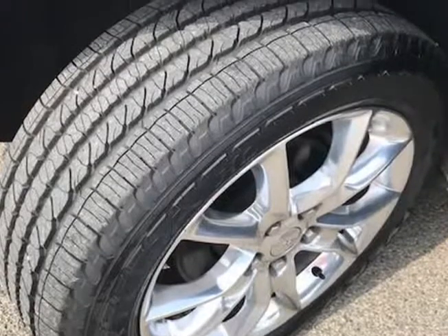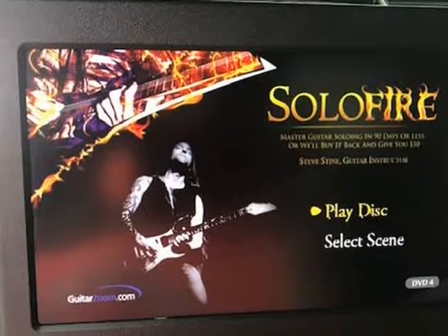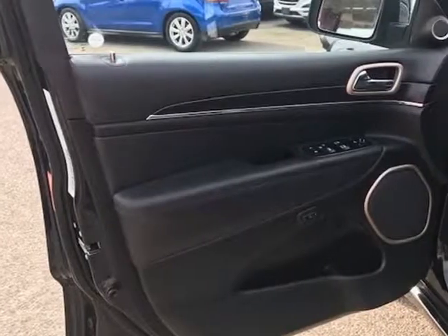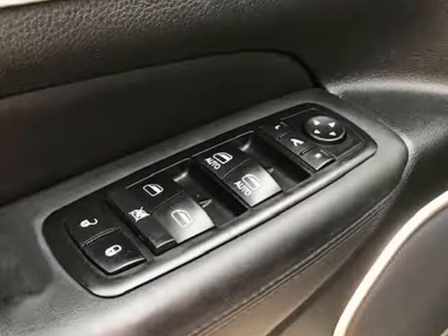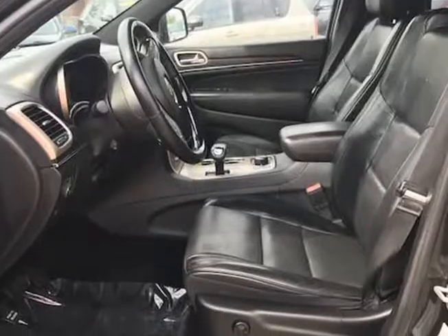Mechanically, this 2014 Jeep Grand Cherokee Summit 4WD runs and drives very nice. It starts right up and idles smooth, accelerates and shifts nice, and drives great at highway speeds — 65 to 70 miles per hour — with no unusual noises. It drives nice around town as well. It has the 3.6 liter, which not only gets great gas mileage but has proven very dependable over the years.